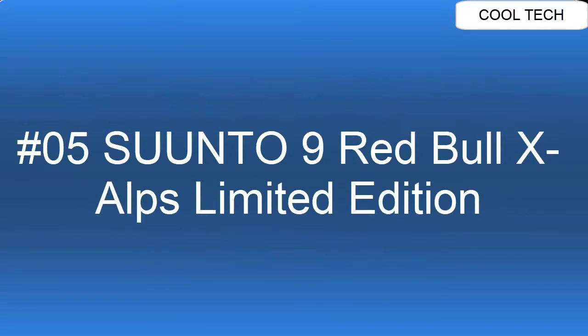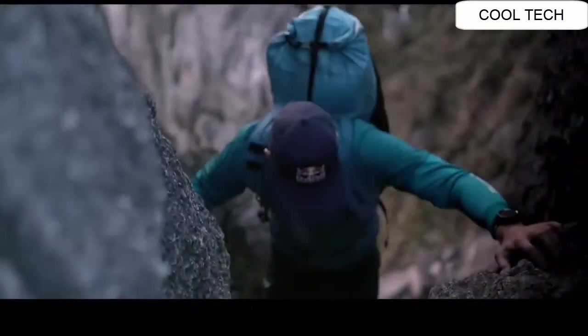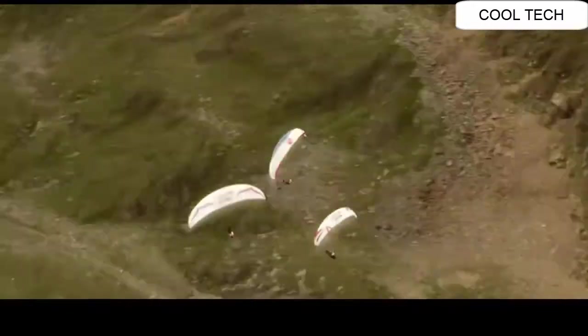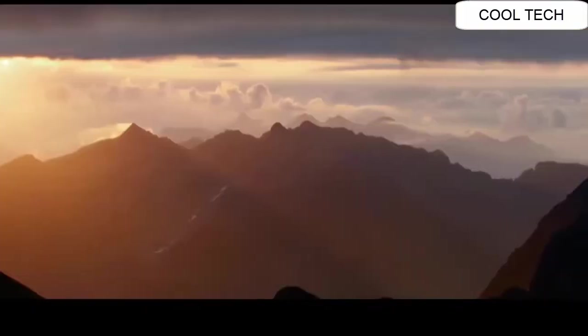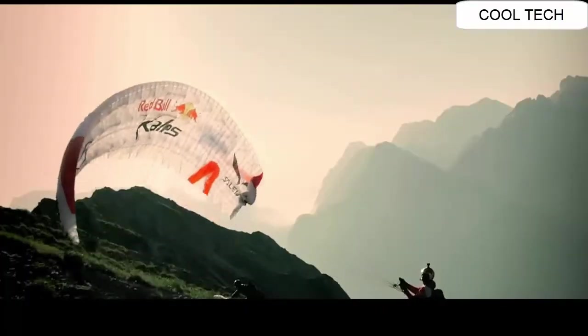Top 5. Atom weight 2.78 ounces. One lithium battery is required for this watch. Battery life 120 hours. Voice command button function.